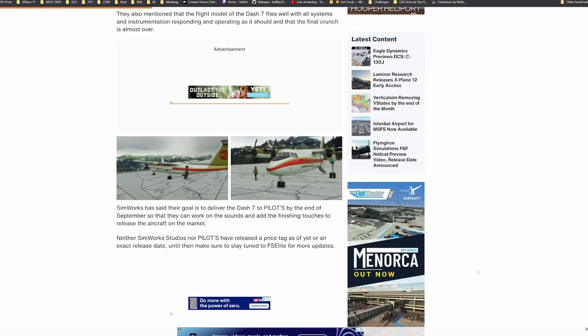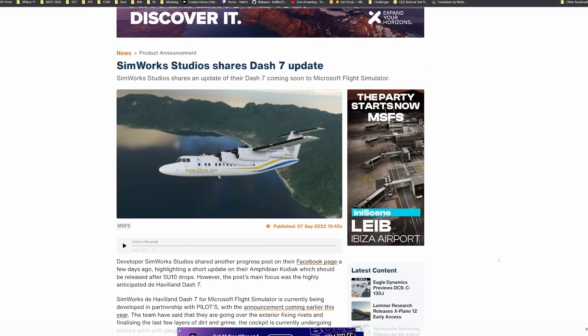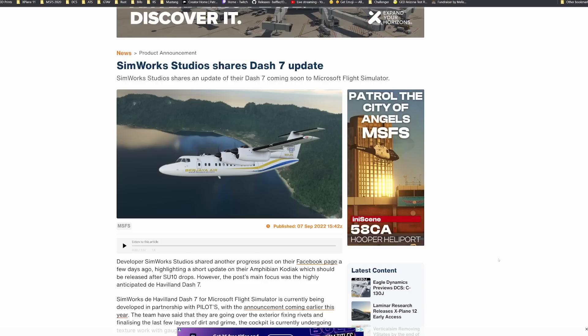We don't have a price point yet or an exact release date. We know there are a ton of aircraft currently being developed, and this is definitely one I've been keeping an eye on. SimWorks also has the Kodiak coming, which is going to be a pretty big one, and I believe they're also doing their version of the PC-12 — so they have quite a few things in the works right now.